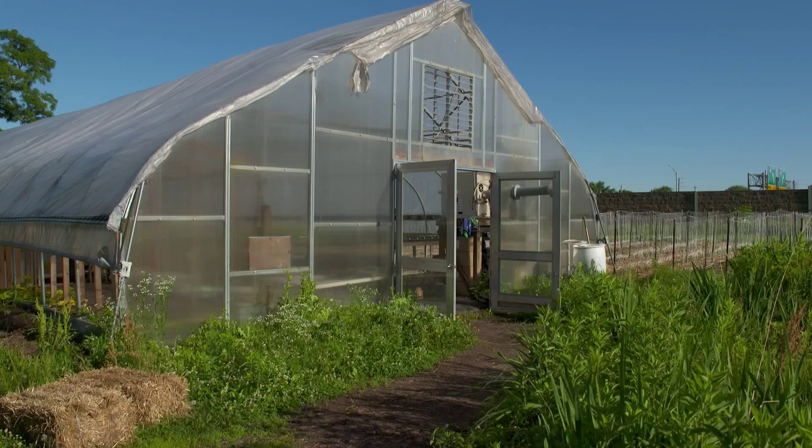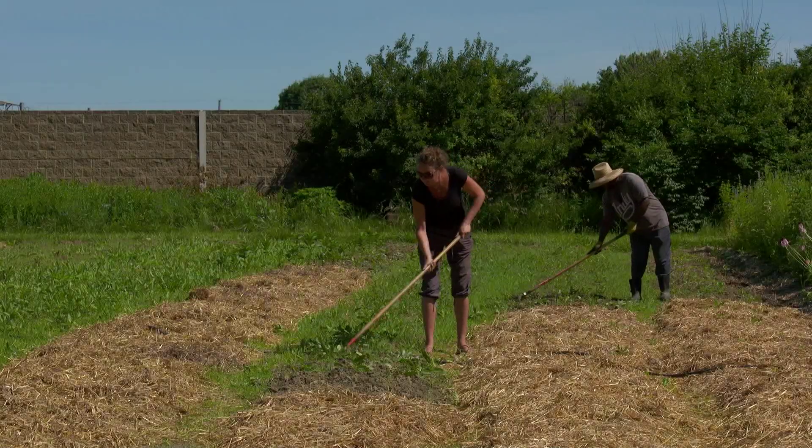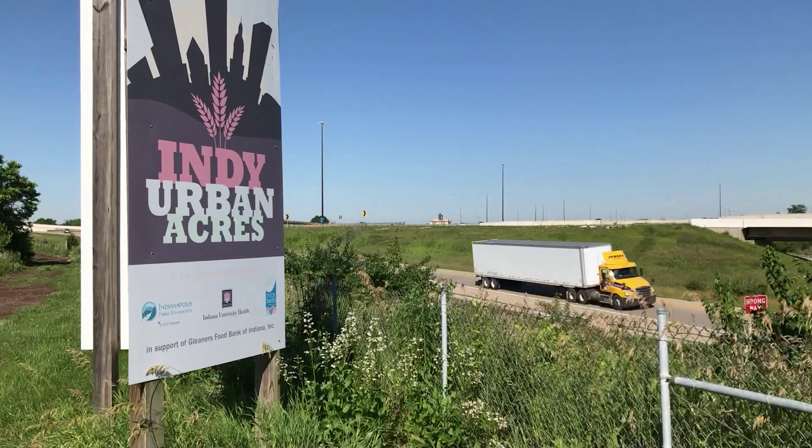Thanks for coming out. So can you tell me a little bit about where we are right now? You are standing on an urban farm. This is Indy Urban Acres. We're on the far east side. We're bounded by a highway — there's lots of cars driving by right now — but we are able to grow food and give it to people that need it.